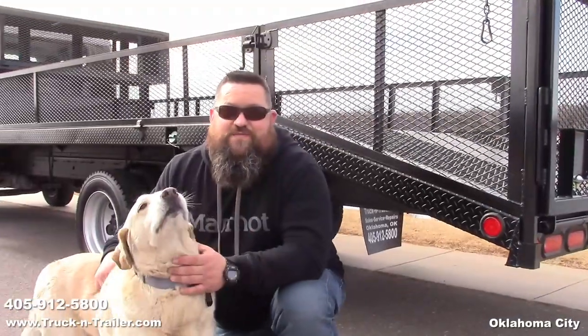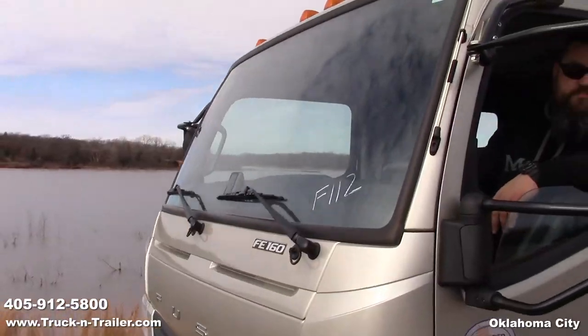You'll love the roominess of this Mitsubishi crew cab, and you'll love the efficiency of this landscape body. Come in and take a test drive today.